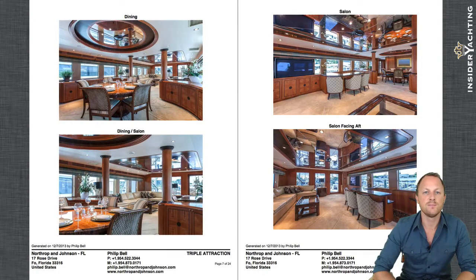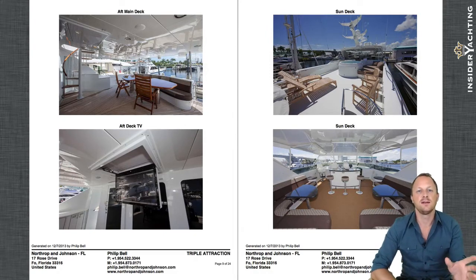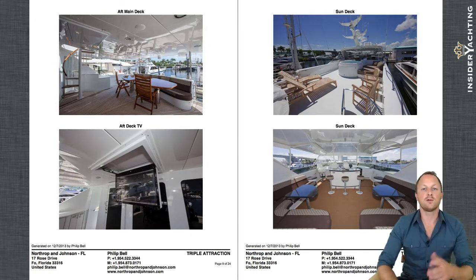Now the exterior areas: there's teak on the main deck aft, while the rest of the boat has a non-skid finish that's very easy to maintain. It's nice to have teak on the high-traffic main deck area — gives it a more luxurious feel. On the lower left is a drop-down TV on the main deck aft. They have lots of flat-screen TVs dotted around the boat that have been upgraded throughout the vessel's life.